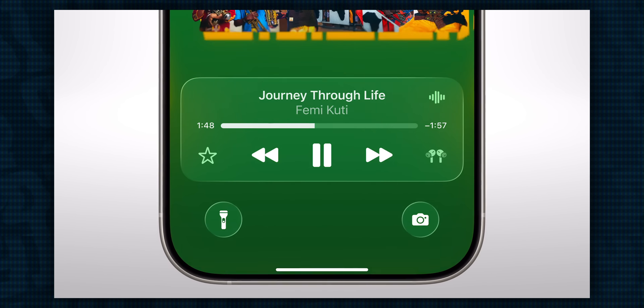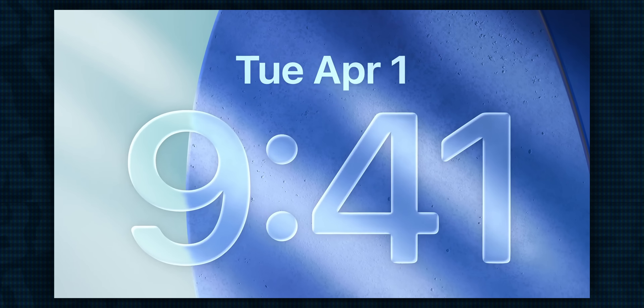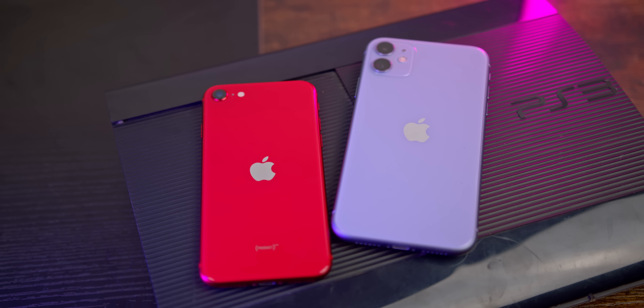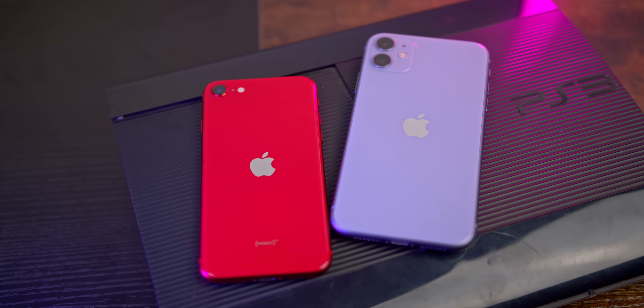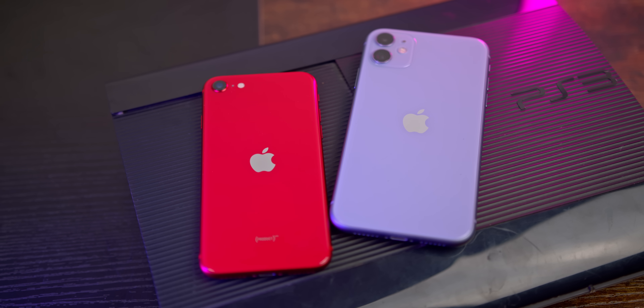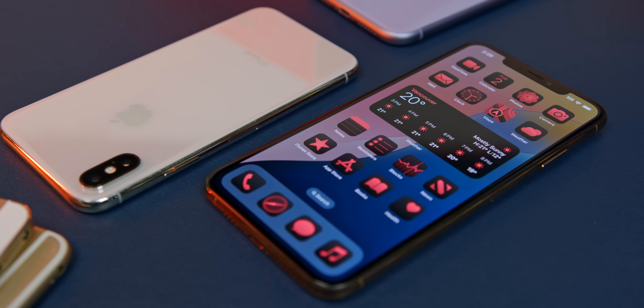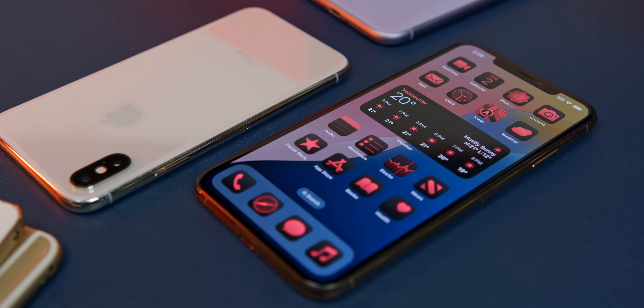So if you're on the 11, 11 Pro, or the SE 2nd gen, I would probably consider an upgrade to a new iPhone within the next year, if that's something you're ready for. But for the time being, you can rest easy knowing that they are still fully up to date. And again, even when they lose support, not a death sentence — you'll still be able to download basically any app for a number of years. So nothing too serious to worry about yet.